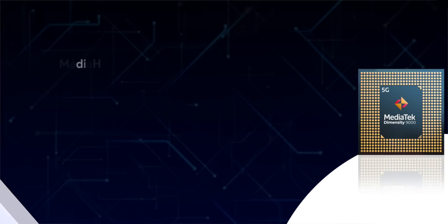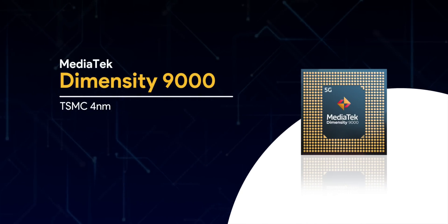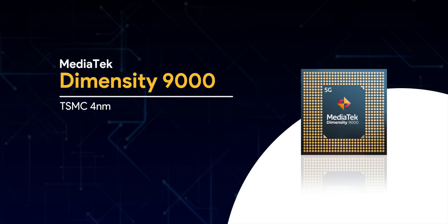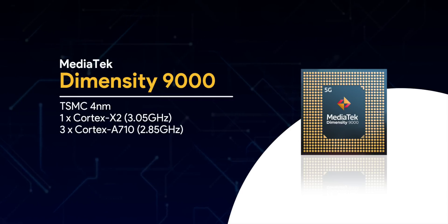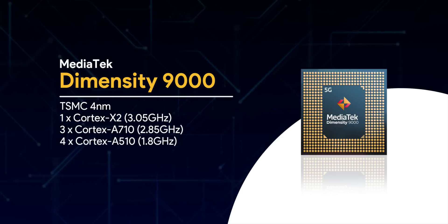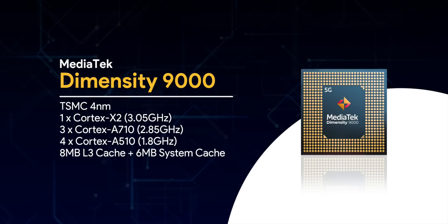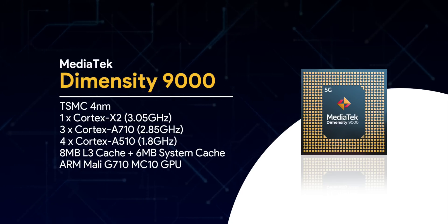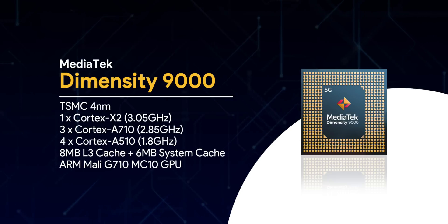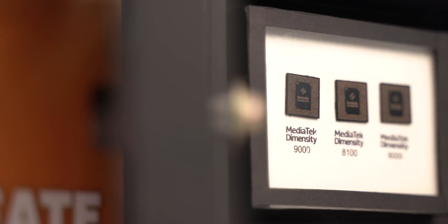The flagship has to be the Dimensity 9000. It's manufactured on TSMC's 4 nanometer process, unlike most Snapdragon 8 Gen 1 chipsets which are made by Samsung. It has the powerful Cortex-X2 core clocked at 3.05 GHz, the latest Cortex-A710 cores at up to 2.85 GHz, and Cortex-A510 cores at up to 1.8 GHz. All CPU cores share 8 MB of L3 cache and 6 MB of system-level cache. The GPU is the Mali-G710 MC10, with 10 cores, supporting all 16 cores. The 9000 also supports LPDDR5X RAM with speeds up to 7500 Mbps — this is a proper flagship chipset.